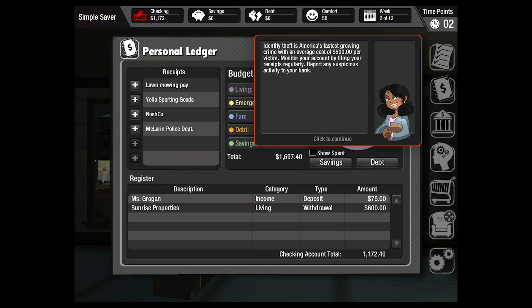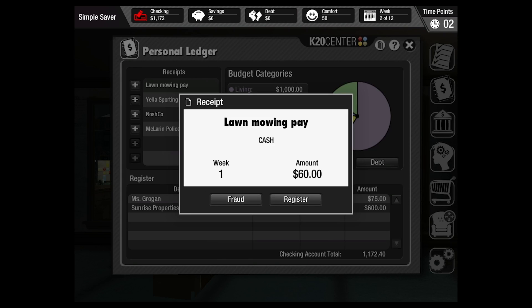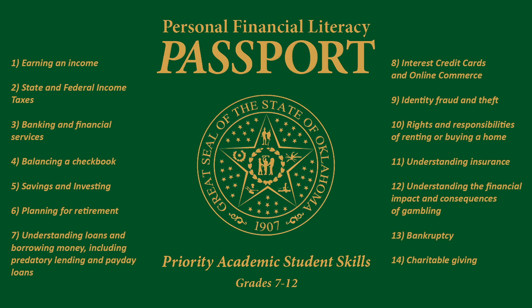MYLB complies with both the State of Oklahoma and the National Personal Financial Literacy Standards for grades 7 through 12. Oklahoma State Standards require 14 learning objectives, ranging from the basics of earning an income, to balancing a checkbook, dealing with credit card debt, and even identifying theft.